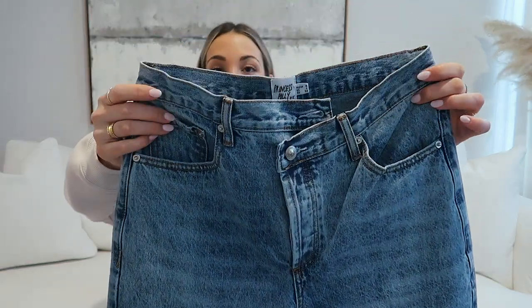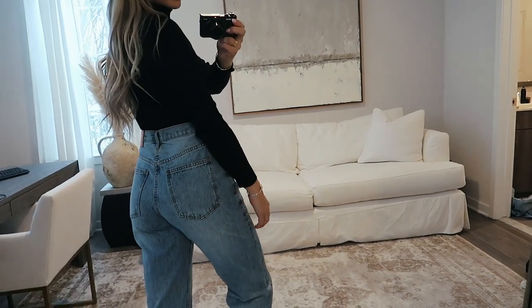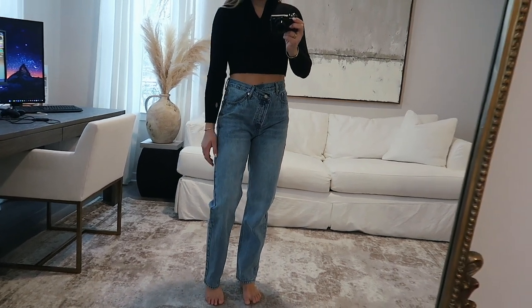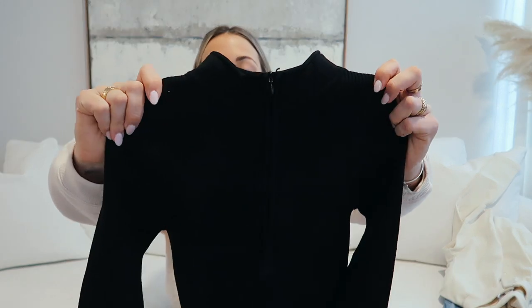I want to wear that top with these jeans — their iconic jeans. I actually had them before but sized down because they were really oversized and wouldn't stay up. My recommendation: go one size down from what you normally get in pants. These are the asymmetrical button-style jeans that are so iconic from Princess Polly. If you've been looking for a comfy, nice-quality staple pair of jeans with a cross-button detail in the front, I can't recommend these enough. Also, this black ribbed crop top with a half-zip detail would look so good with these jeans too.